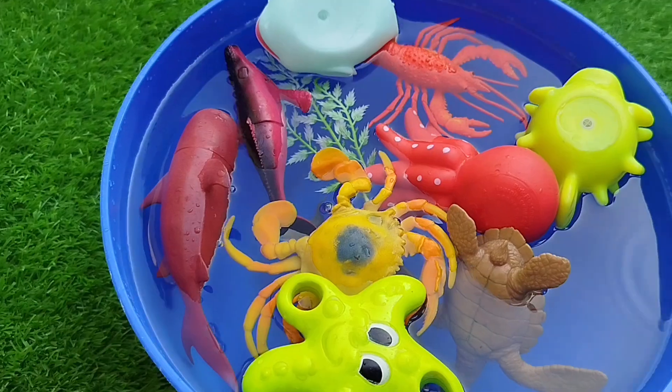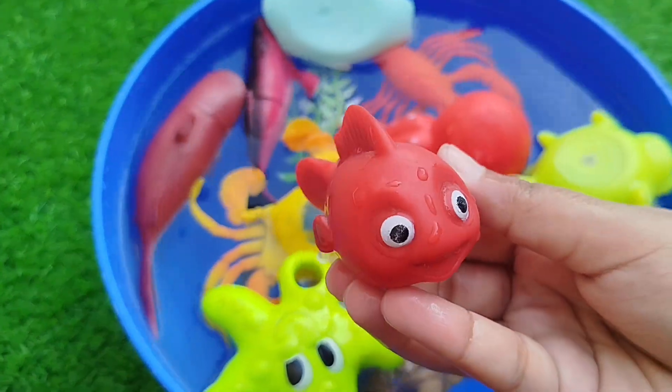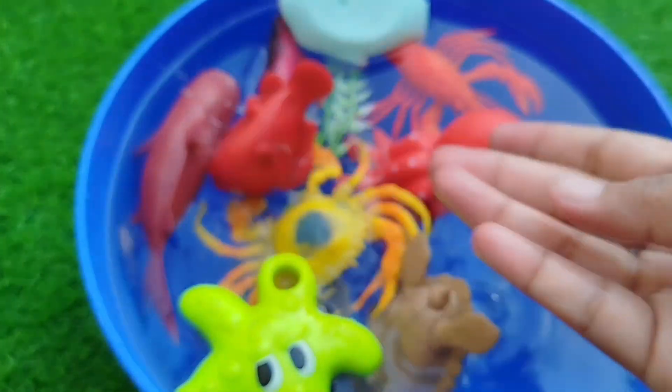The next one is a little red fish. This is a little red fish.